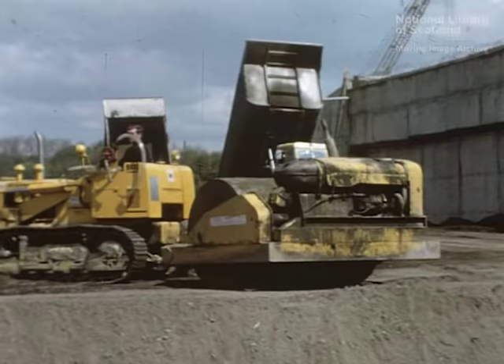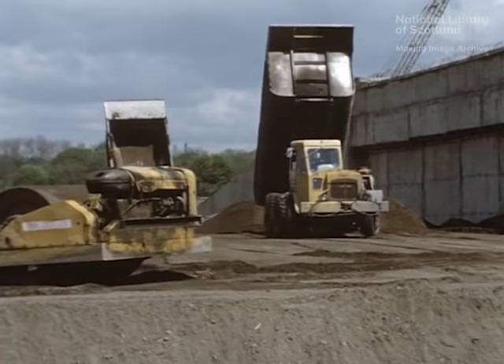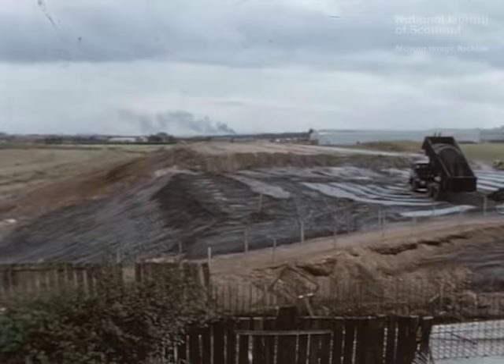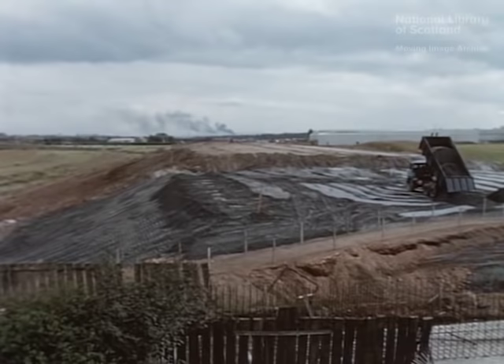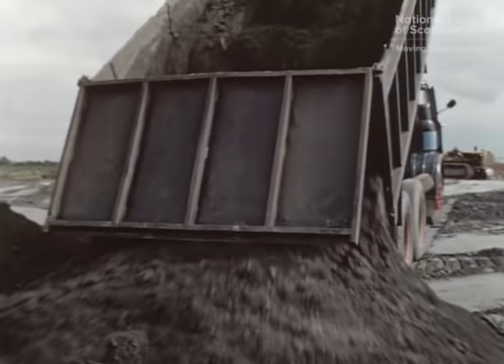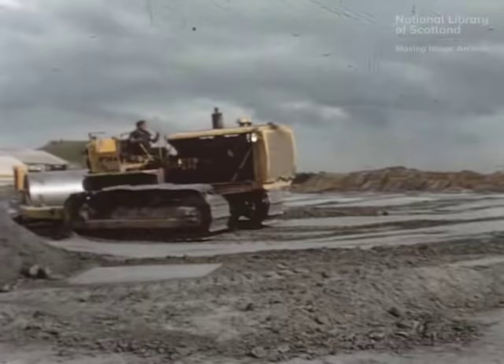The approach embankments to bridges were carefully composed of specially selected well-compacted granular materials to safeguard against differential settlement occurring in the final road surfacing. In some areas of the northern section of the works, the depth of unsuitable material below embankments rendered its total removal an economic and practical impossibility. There, embankments were built of pulverized fuel ash, the waste product of coal-fired electricity generating stations.